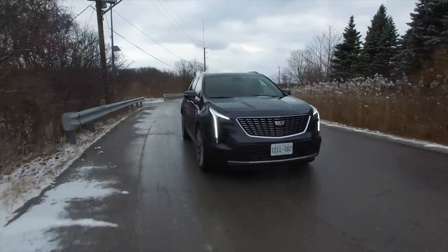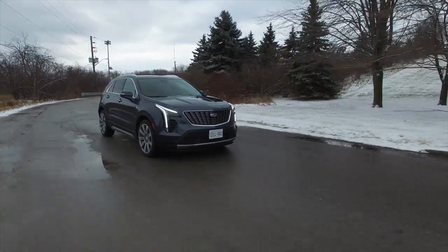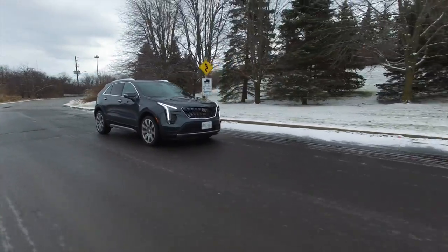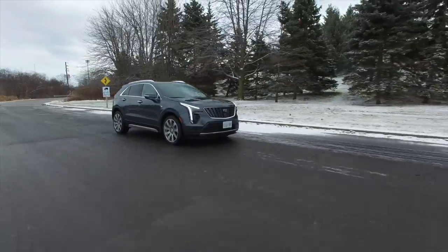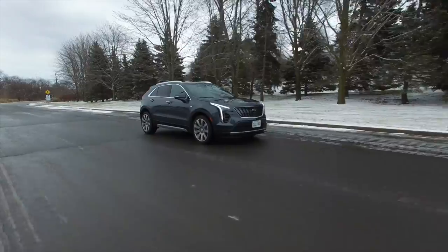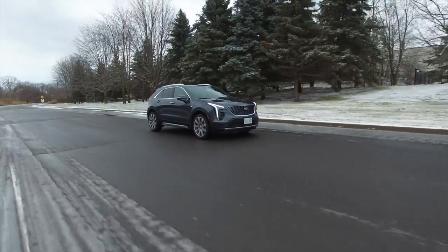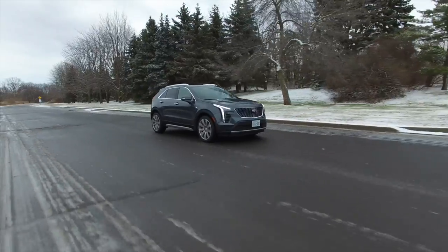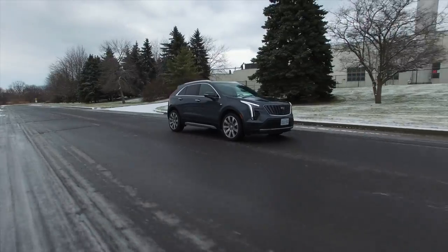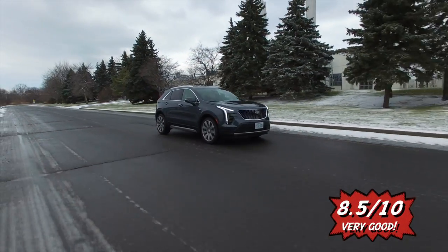It is an excellent commuter car with characteristics everyone appreciates nowadays. Young people will like it because of its versatility and being a crossover; older people are going to like it because it's easy to get in and out of; and everybody's going to like it because it's very luxurious and looks really good. It's going to appeal to a very broad audience, especially because it's priced so well, so I believe it's going to sell like hotcakes — just like any other crossover in the market. Overall score: 8.5 out of 10.